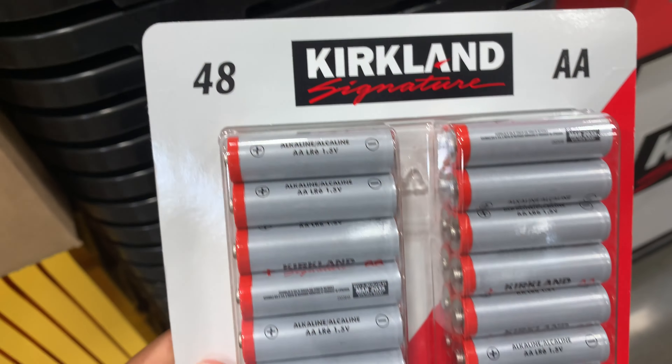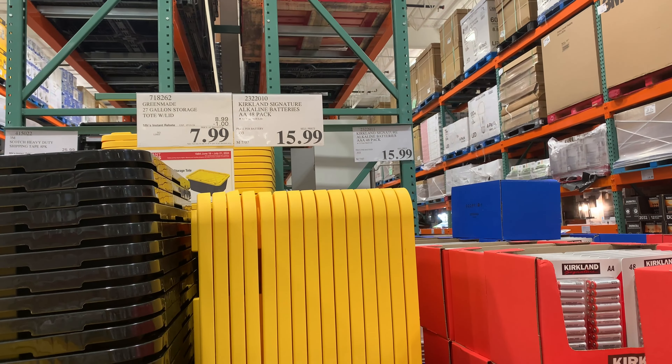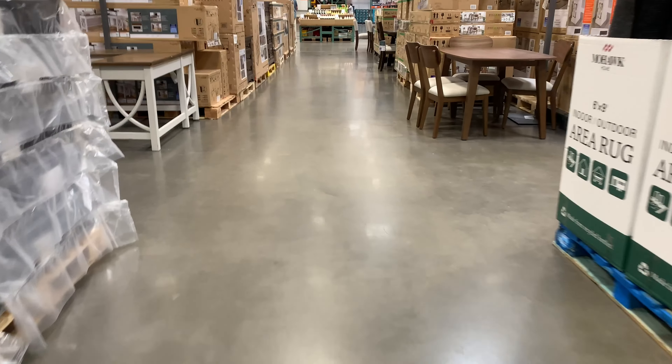Right next to the storage bins were a 48-pack of AA batteries. They have a 12-year shelf life according to Costco and they go for $15.99, so that's an excellent buy.